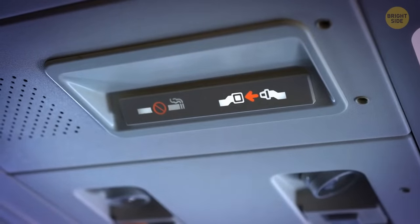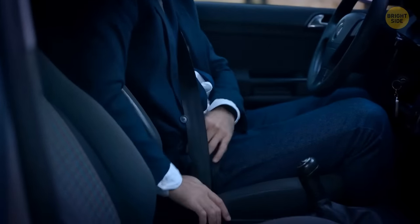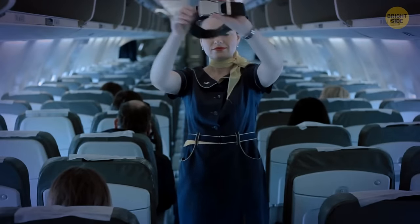A seat belt on an airplane has a slightly different purpose from that in your car. The one in a vehicle protects you from a horizontal hit. When a plane is going through turbulence, it's shaking up and down — your waist belt keeps you from hitting the ceiling.